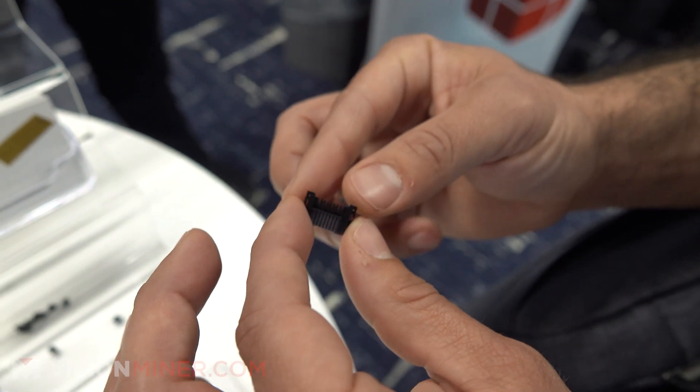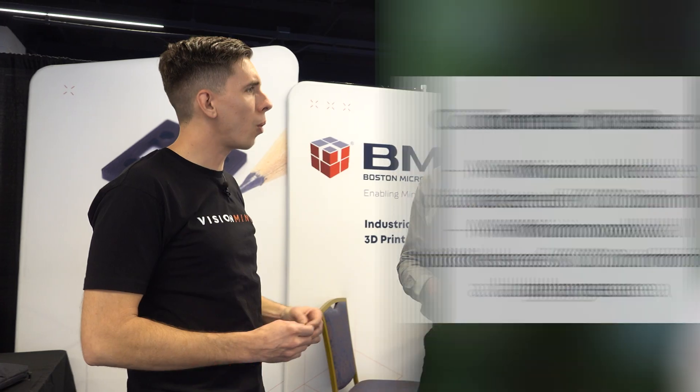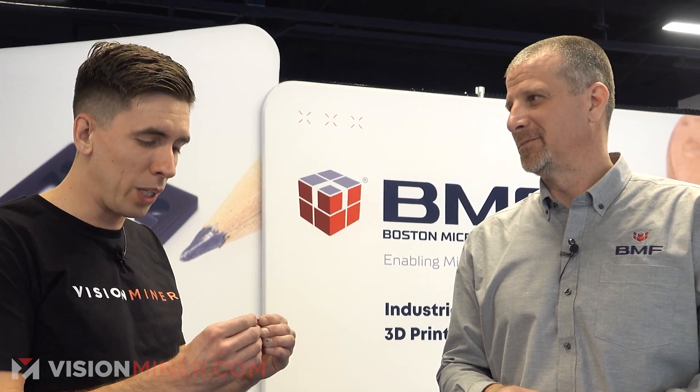The RA value on the surface finish for these parts is 0.4 to 0.8 microns on the top and bottom layer. 0.4 to 0.8 microns. 0.4 microns? Yeah. Gee whiz.